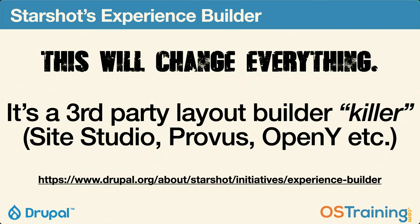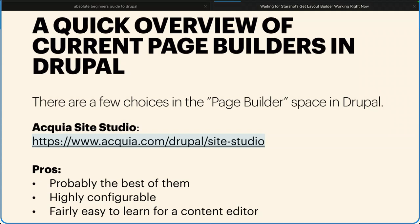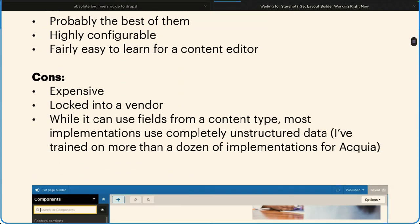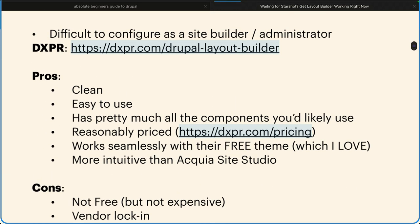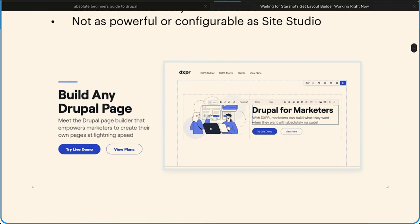Let me give you a very quick overview of the current page builders in Drupal. You have Acquia Site Studio — you have to be an Acquia client, it costs a fortune, and it is the best of the best right now. But I don't think it's going to be around much longer. DXPR has their own version of a page builder — I use the DXPR theme, which is free. Their page builder costs money but not a lot, and it's actually pretty good. It's clean, easy to use, reasonably priced, and it's the closest to Elementor of all of them so far.